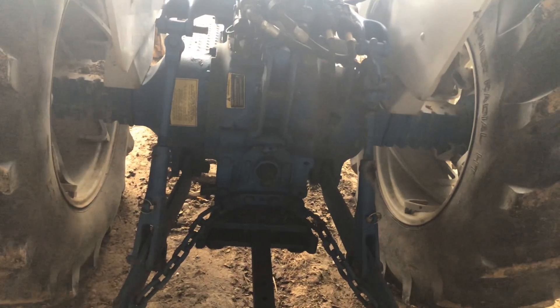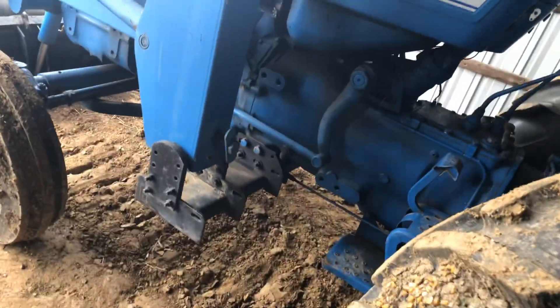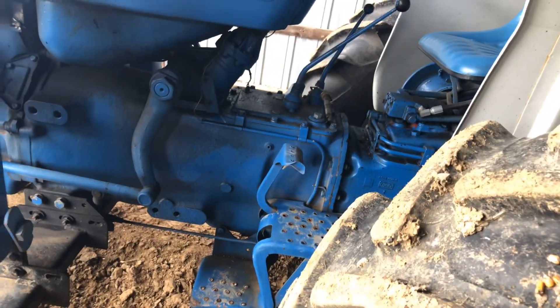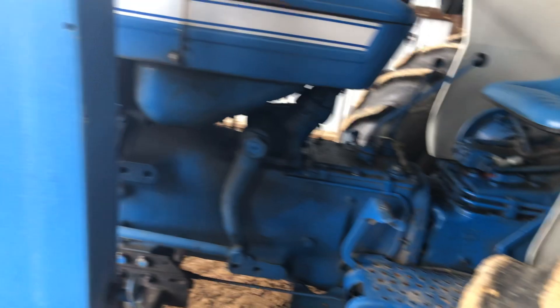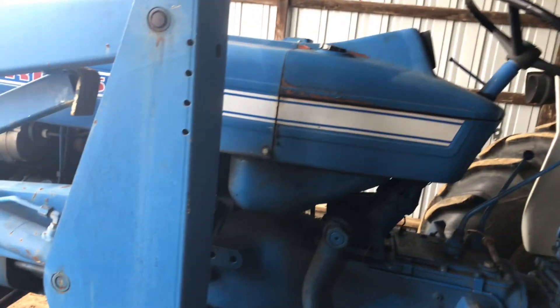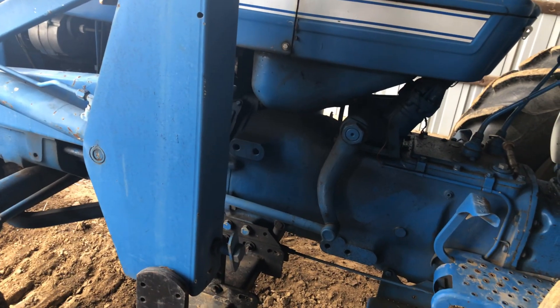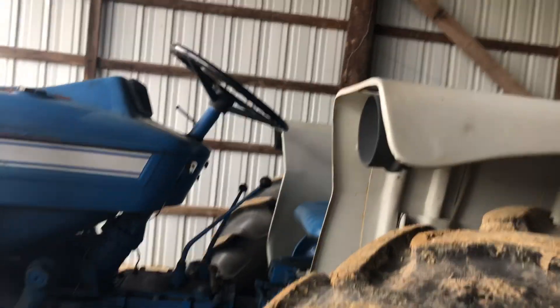This is a Ford 5000 tractor — I think it's a 1970 model. This tractor was bought brand new on the farm — my granddad bought it new from the Ford dealer here in town, which is now a Case dealer. He restored this tractor and it's a good tractor. We basically never use this tractor, but we do use it a little bit. It's kind of more of a sentimental thing — it's something we wanted to do, so we restored it.